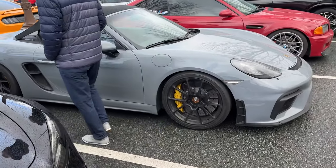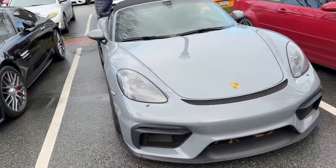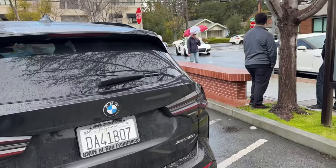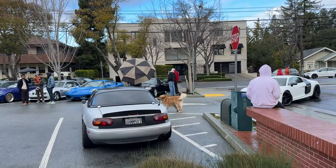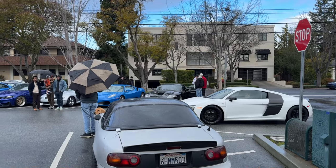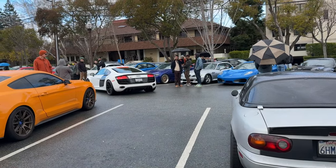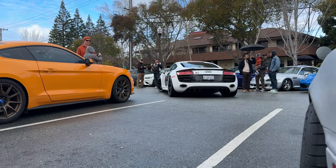Got the Spider over here - you smell that too? E46. First gen R8 - it's a V10. Look at the pup, look at the pup - he's just out for a good Sunday stroll. Let's hear that V10 backing up.